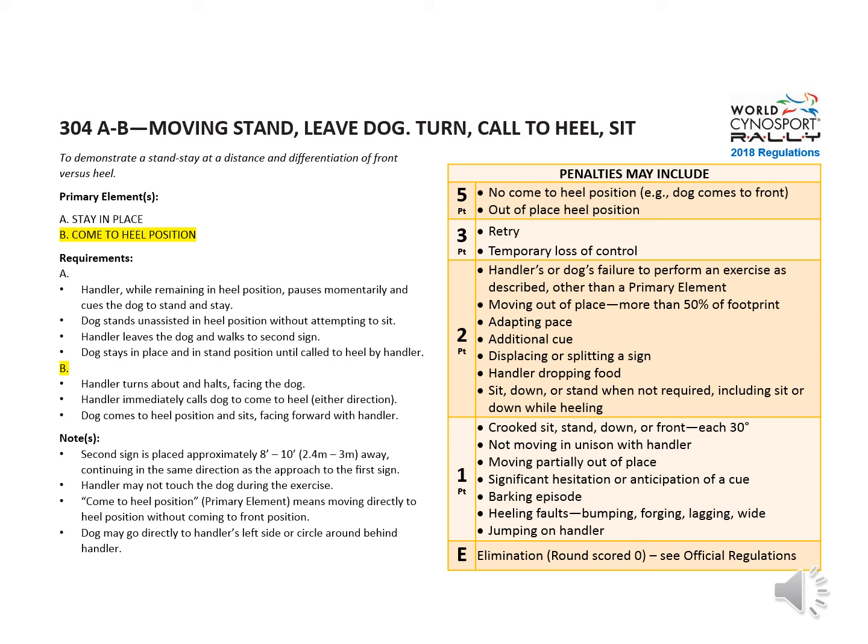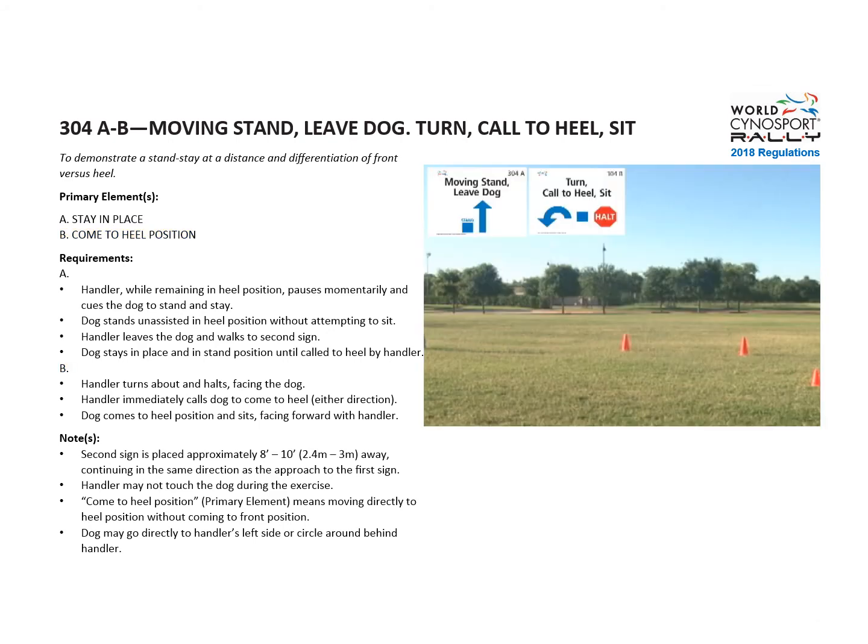Two points if the dog does not sit, one point for crooked sits and other listed issues. Here's the video once more at regular speed.